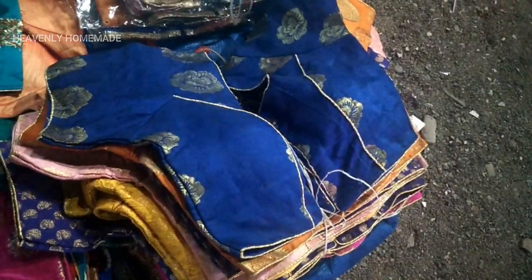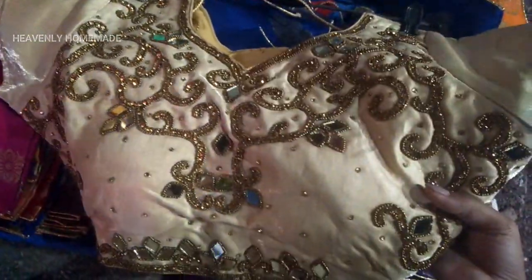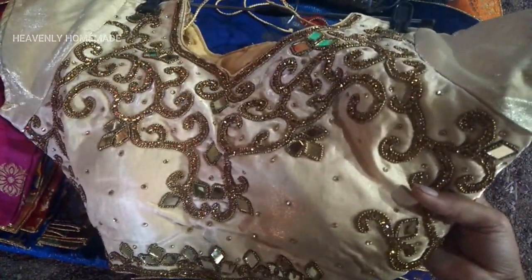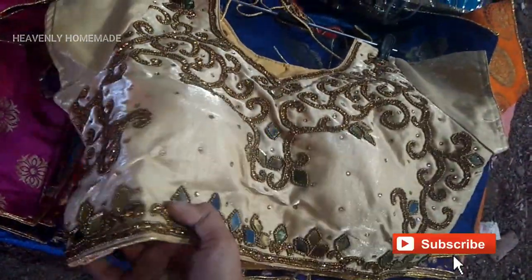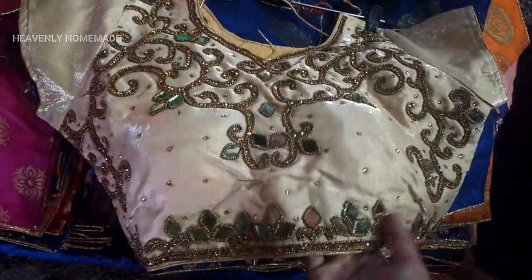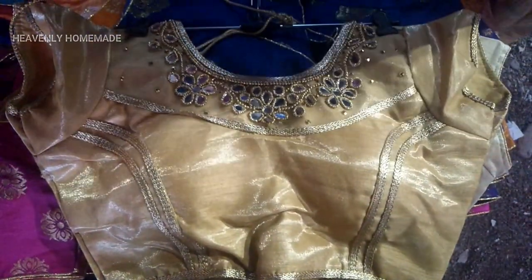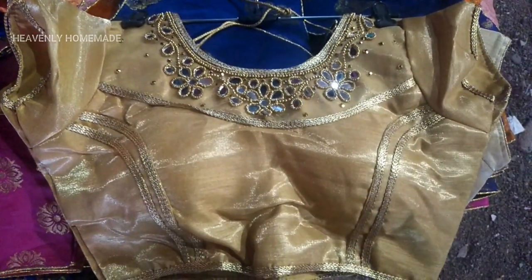This one is a Banaras blouse. There are different patterns and different colors. If you want to use the same size, you can use it. This one is a full mirror and work. This one is a gold blouse — this one is a simple one.